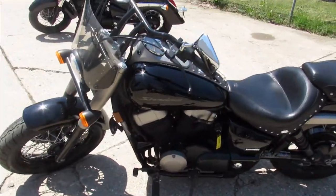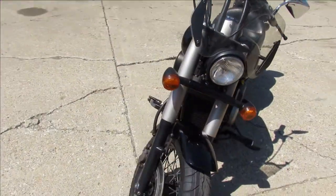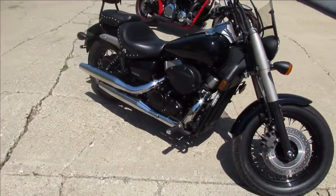Just been serviced at the factory authorized Honda dealership. Been inspected, all the fluids have been changed, and there's a warranty available. Gas and go, man — this thing is ready. It is a great bike. You guys can buy with confidence.